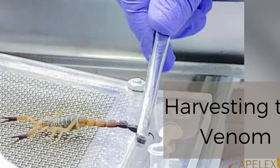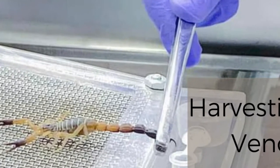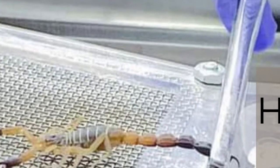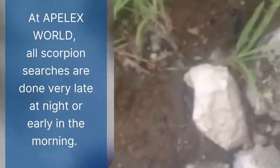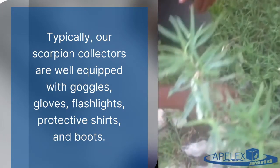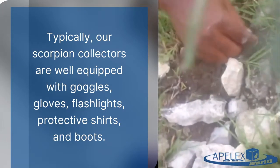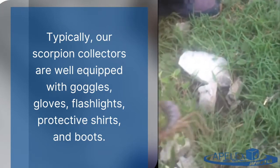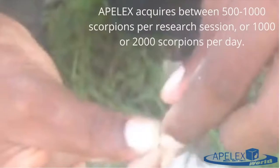AppleX is one of the best company producers of venom of Buthus the Caribbean. At AppleX, all searches are done very late at night or very early in the morning. Every scorpion collector should be well equipped — we give them goggles, gloves, flashlights, boots. This can yield between 500 to 1,000 scorpions per research session.